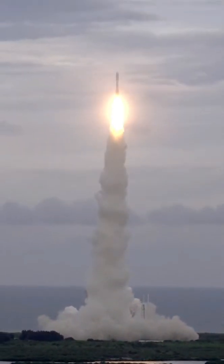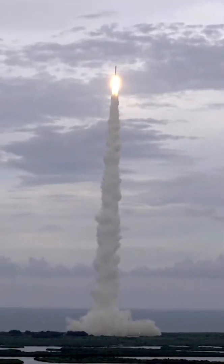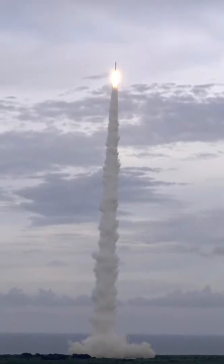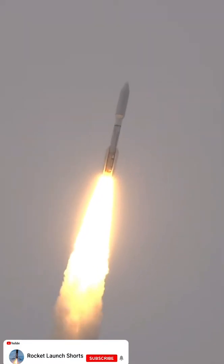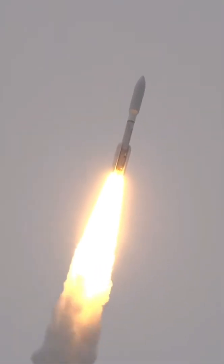Pitchover program, body range look good. NTU's gone to closed loop. System response looks good. Now 20 seconds into flight. Atlas is now completing the pitchover maneuver, body range continue to look good.